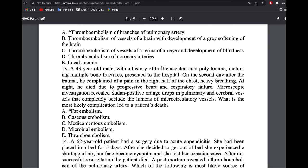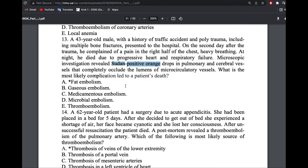A man had a traffic accident with multiple bone fractures — the answer is fat embolism. Our bones contain bone marrow. When inactive, bone marrow is fatty and called yellow bone marrow; when active, it is red bone marrow. After the accident, the patient complained of heavy breathing and died. Investigation showed Sudan-positive orange staining, which is indicative of fat — confirming fat embolism.